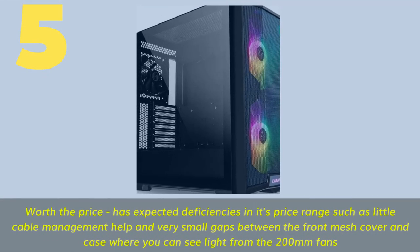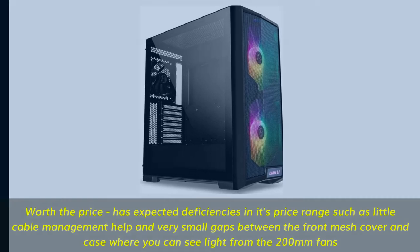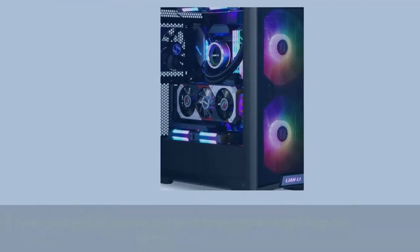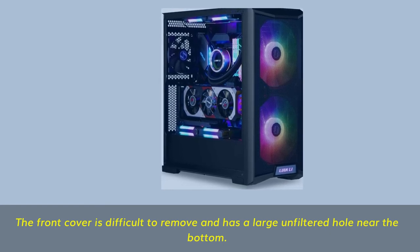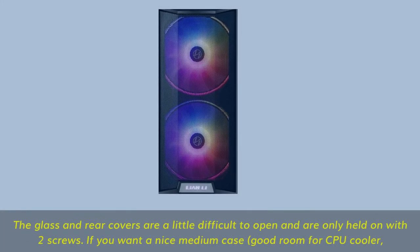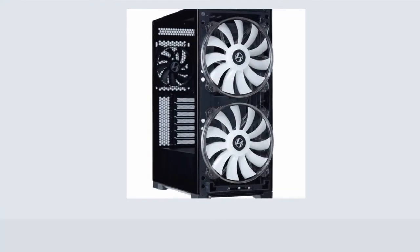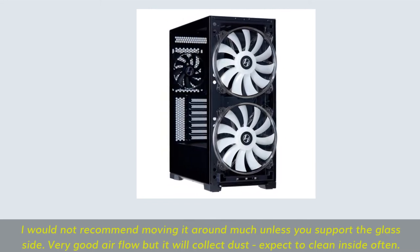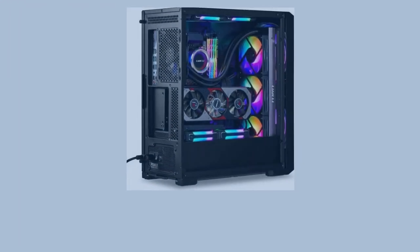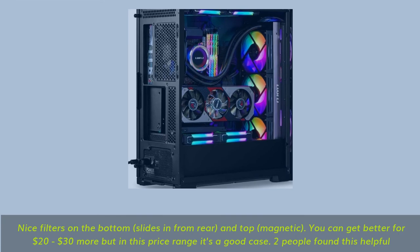Worth the price, but has expected deficiencies in its price range such as little cable management help and very small gaps between the front mesh cover and case where you can see light from the 200mm fans. The front cover is difficult to remove and has a large unfiltered hole near the bottom. The glass and rear covers are a little difficult to open and are only held on with two screws. Good room for CPU cooler, but I would not recommend moving it around much unless you support the glass side. Very good airflow but it will collect dust — expect to clean inside often. Nice filters on the bottom that slide in from the rear, and top filters are magnetic. You can get better for $20–$30 more, but in this price range it's a good case.